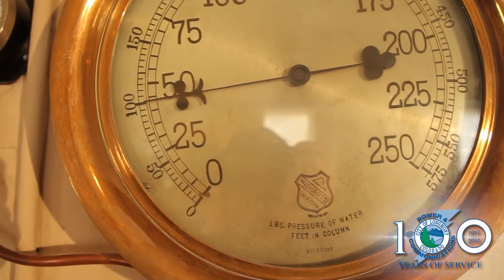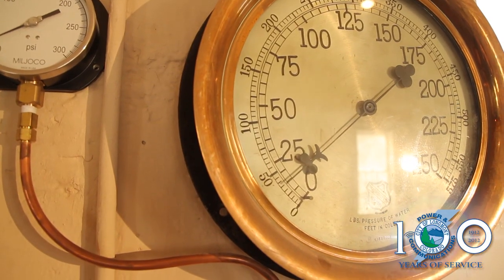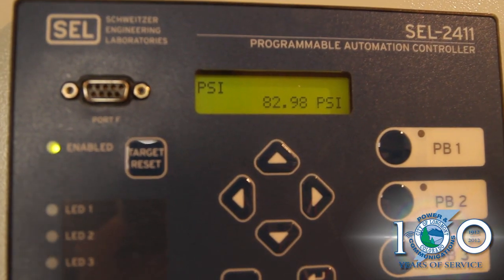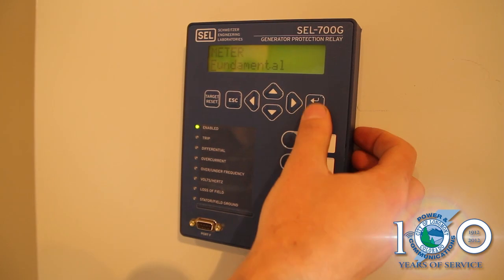We still have the original pressure gauges — the old steam brass gauge that indicates the pressure for the plant — and we still use those when we come up here to make checks. However, it has also been converted to an electronic pressure transducer that we use to control those needle valves automatically now.